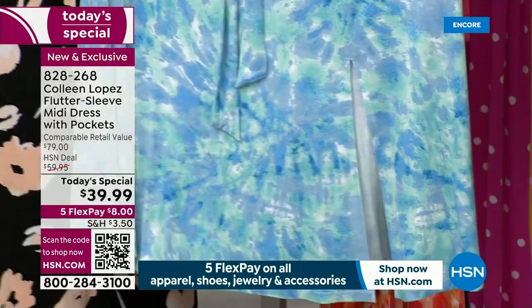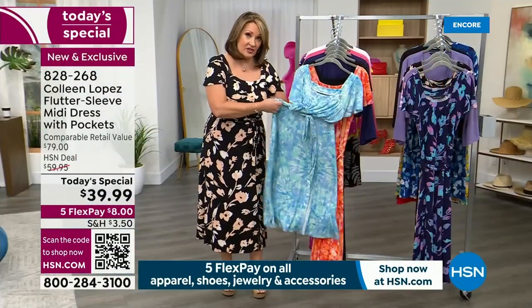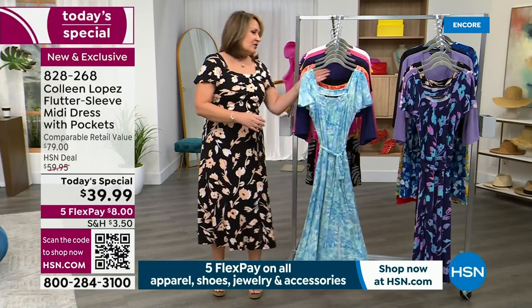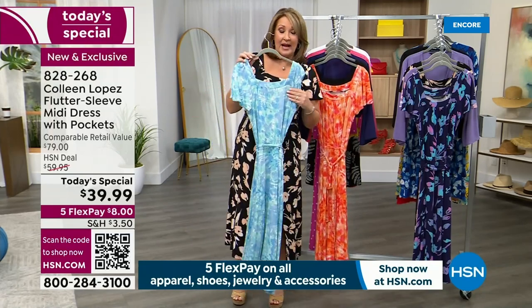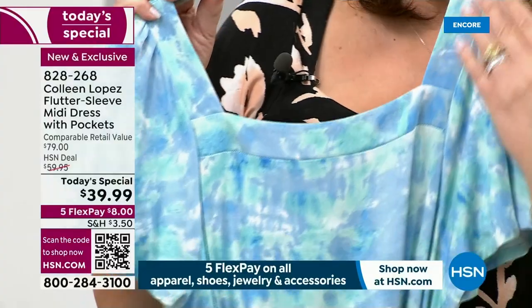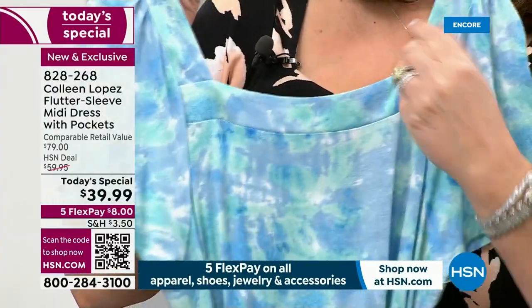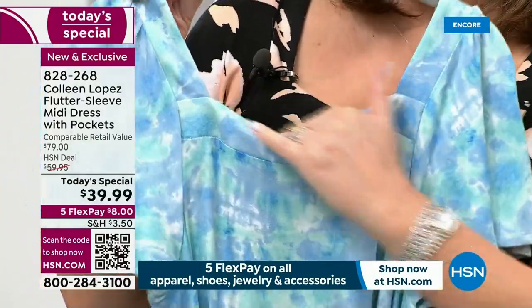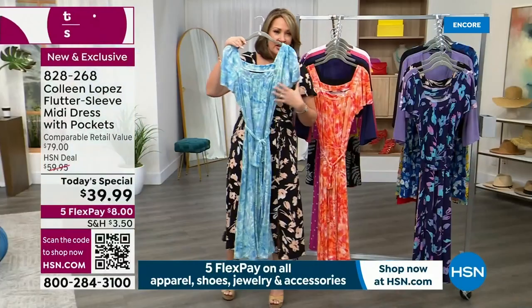It's an A-line with a completely elasticized waistline, so it floats away from your body. The back has the same squared-off detail — it's beautiful from the back too. If you have short hair or your hair is pulled up, there's this beautiful banding detail. You get a really pretty look from both the back and the front.